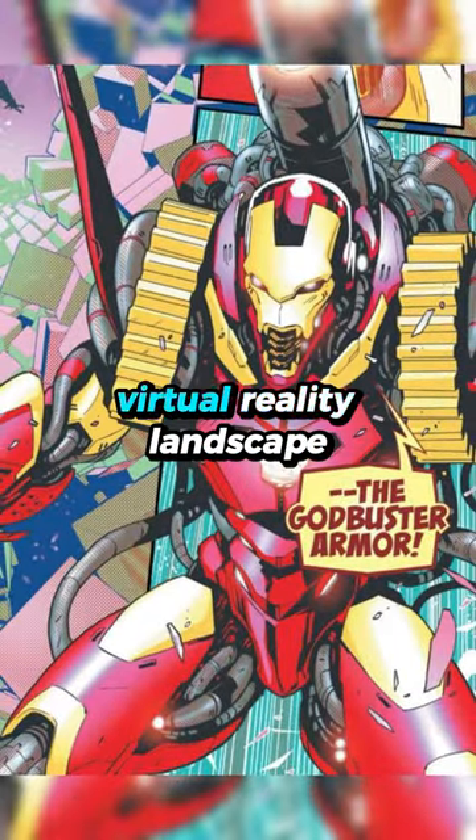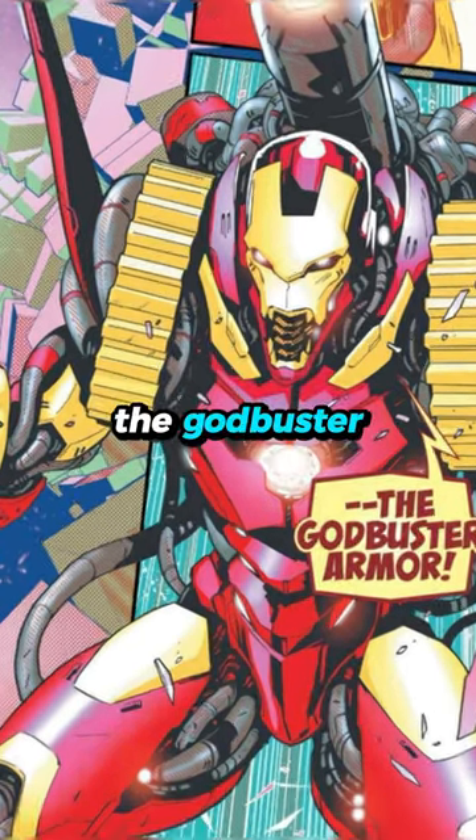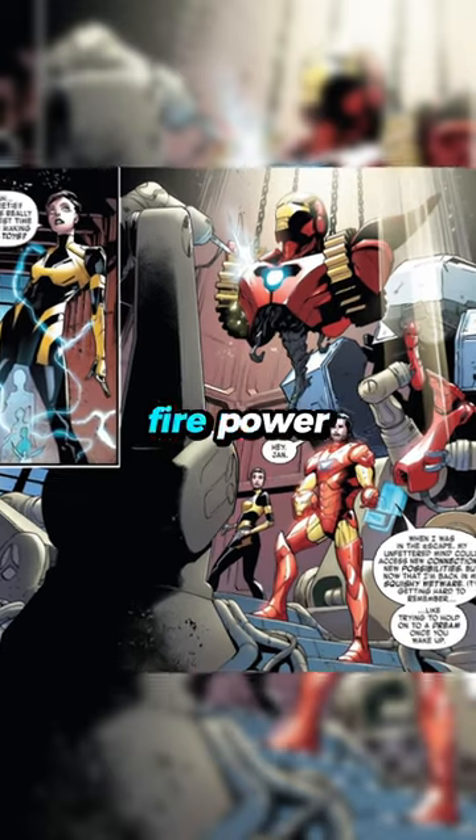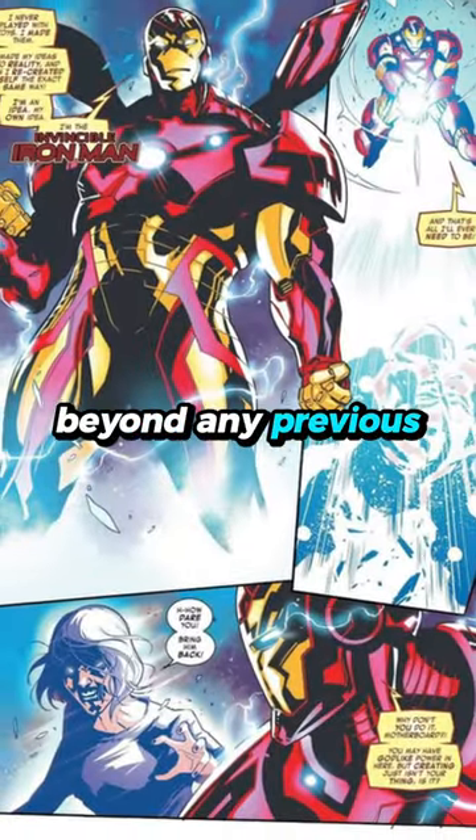Godbuster armor. Conceived in the virtual reality landscape of E-Scape, the Godbuster is Stark's response to the ultimate threat. Stark designed it with enhanced strength, firepower, and capabilities far beyond any previous suit.